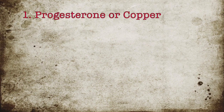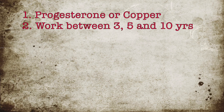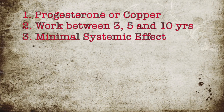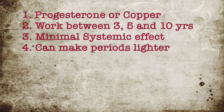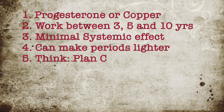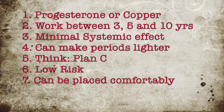But for the general populace, IUDs are actually a really great option. To recap: there's a progesterone and copper IUD. The progesterone IUD works anywhere between three and five years, and the copper for ten. It has minimal systemic effect and usually works locally. The progesterone IUD can make your periods lighter, the copper IUD can be used as an emergency contraceptive, there's a low risk of perforation, and it can be placed comfortably in the doctor's office.